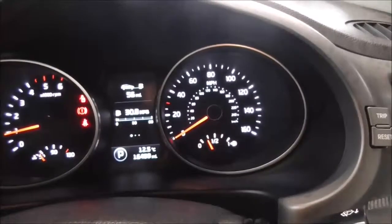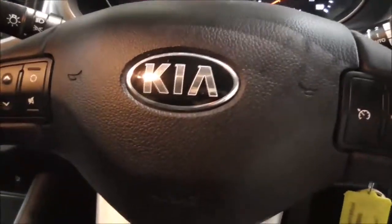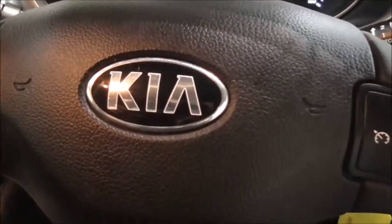On the main dash, this vehicle shows 16,459 miles. Thank you for watching. For further information or to book a test drive, please contact one of our team — our contact information is available on our website.